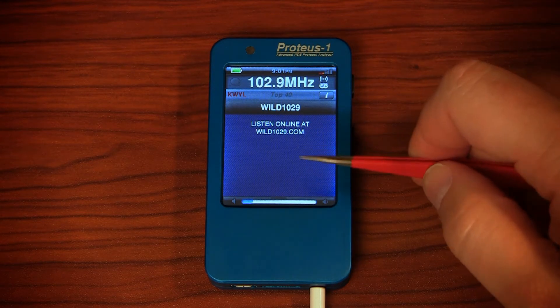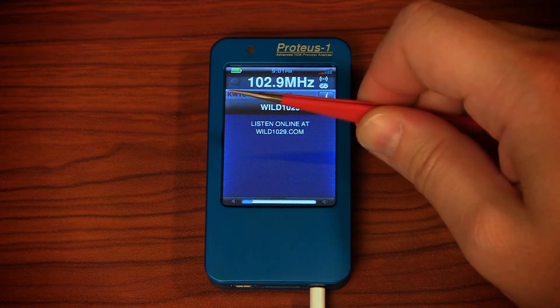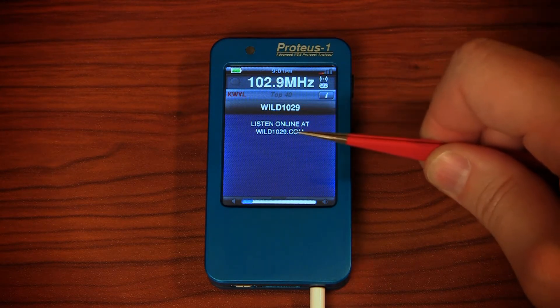From the home screen you can see the most common data that most listeners are exposed to, including the PI, PTY, PS, and RT.